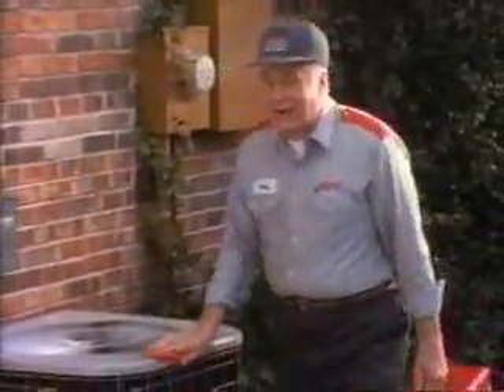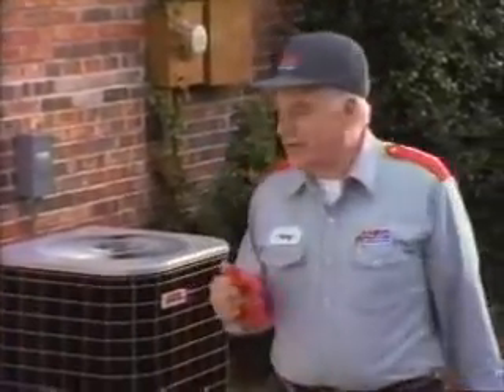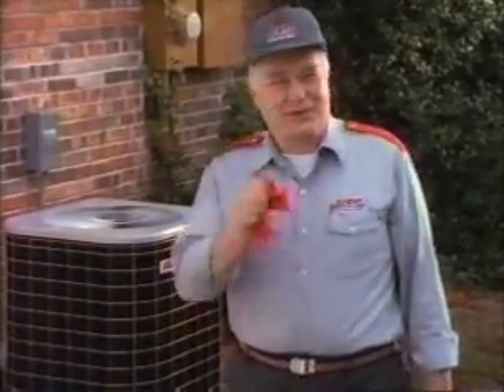Here I am saying goodbye to another Heil air conditioner. Heil is so dependable, I may never see this guy again. That's sad news for me, but great news for you. Call for a free brochure and find out about Heil dependability — learn how heating and cooling systems work from the inside out. Call today and get the dependability of Heil, year after year after year.